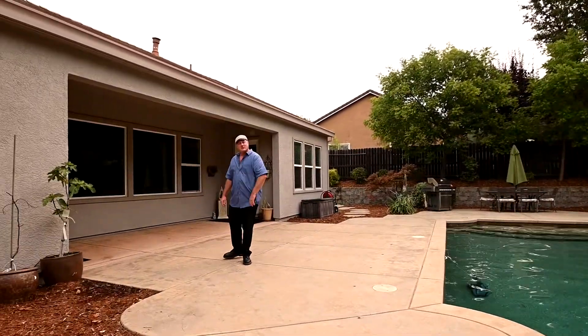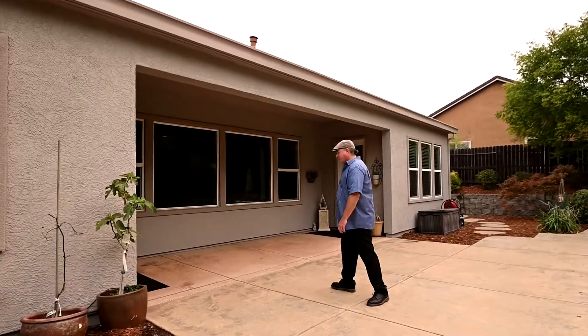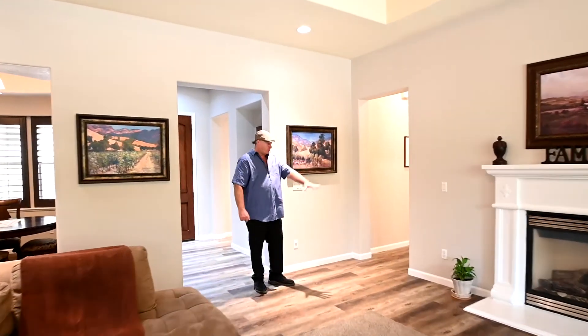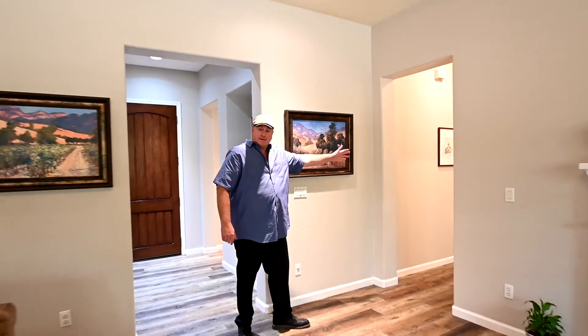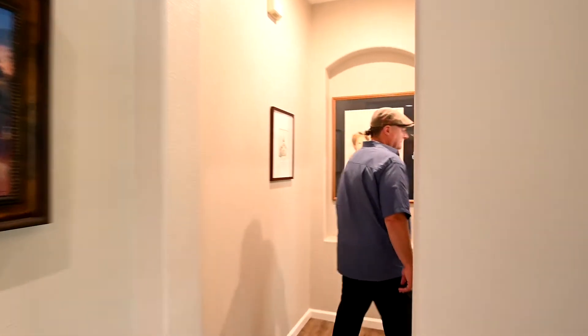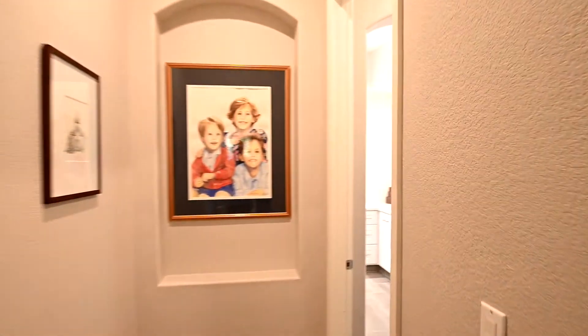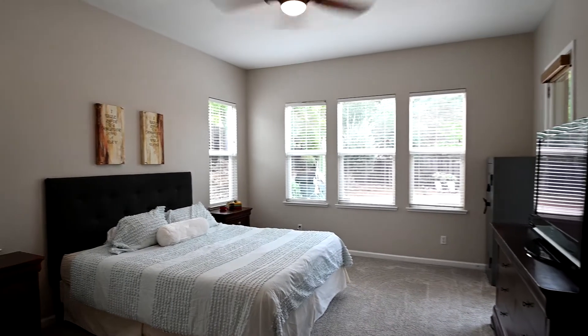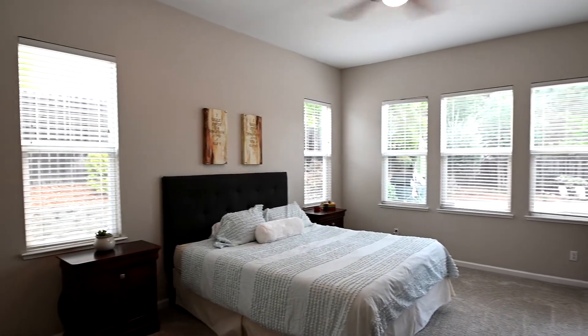Come back inside and I'll show you the master bedroom. Going back through the entryway and family room with the fireplace, we move into the master bedroom. It features windows looking out onto the backyard, as well as a door that exits directly out to the back patio.